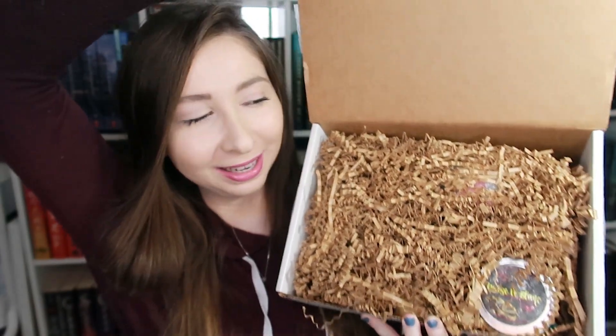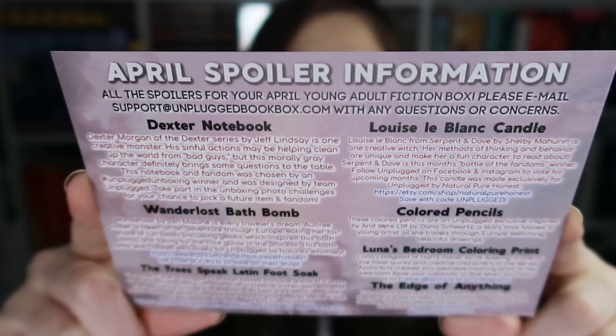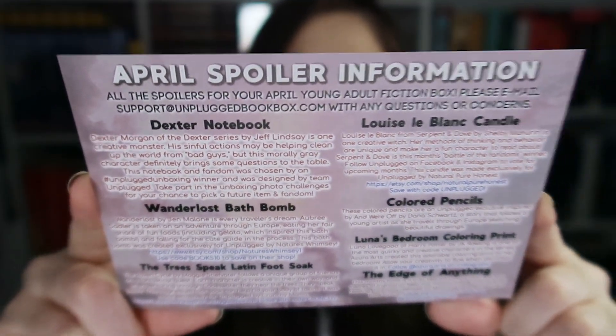So that's what it looks like when you open it and the spoiler card fell out. The April Young Adult Fiction theme was creativity. On the back is all the spoiler information, which I think is perfect because especially during right now we can all use some creativity in our lives. Am I right? So let's dive in and see what items we have this month.